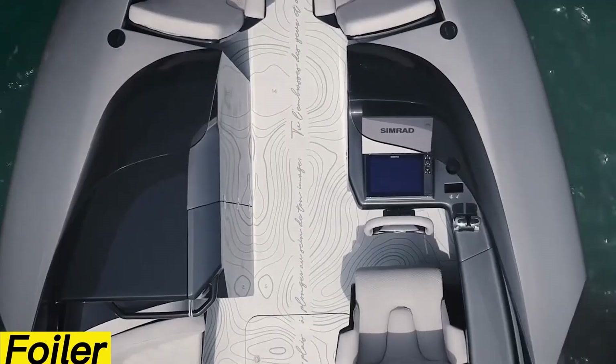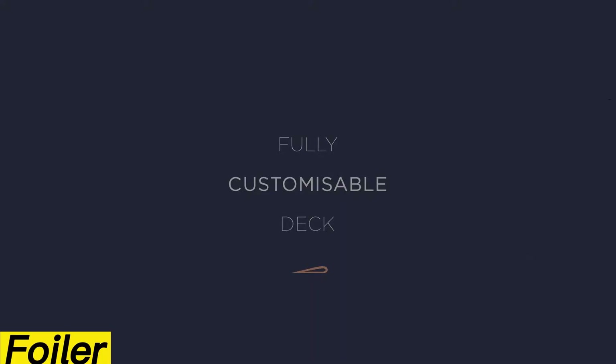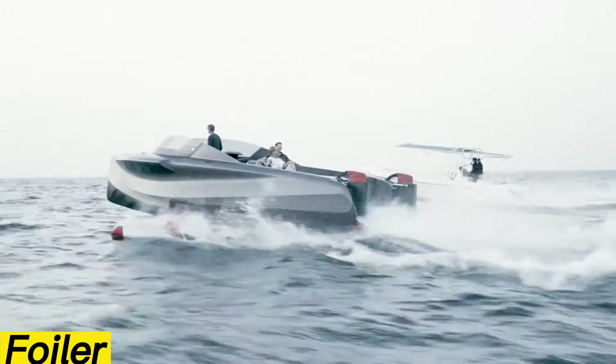Designed for up to eight passengers, the yacht balances practicality with elegance. Multiple layout options let you customize lounges and seating, while luxury extras like a fridge, mini bar, and other add-ons ensure a premium experience.